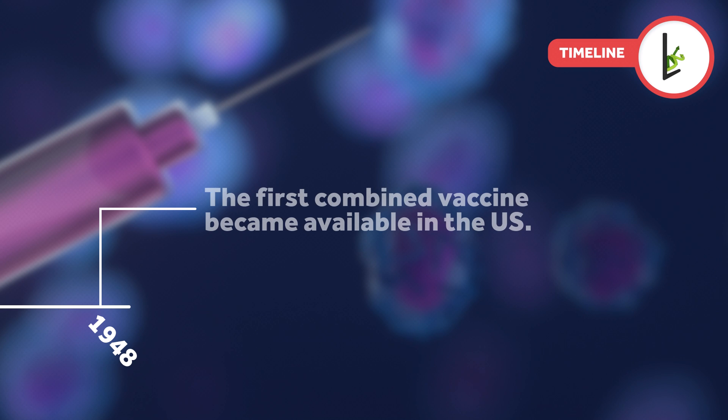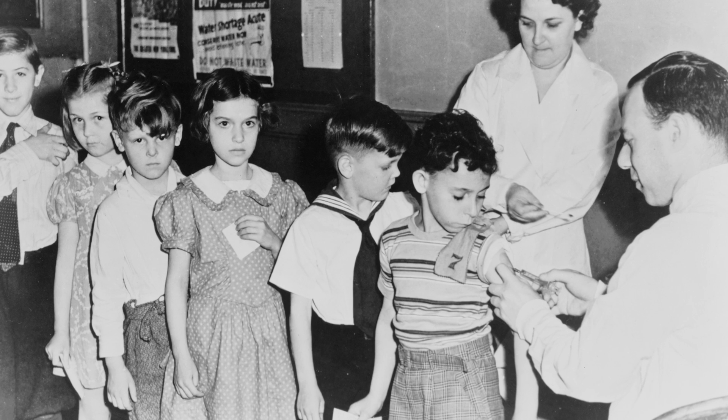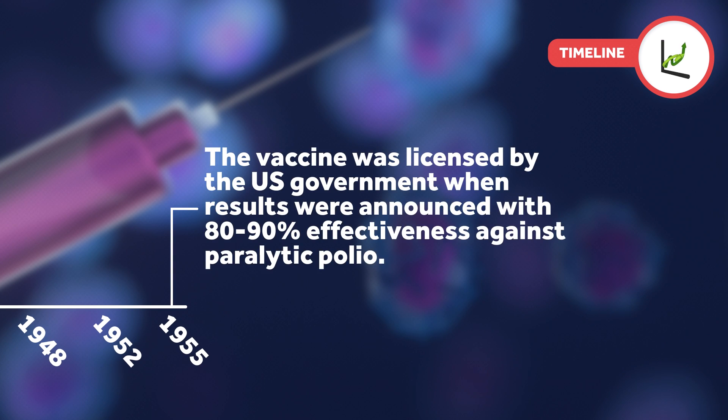In 1948, the first combined vaccine became available in the United States, combining the diphtheria, tetanus, and pertussis vaccines. In 1952, Jonas Salk began the first human trials with the killed poliovirus vaccine. The vaccine was licensed by the U.S. government when results were announced in 1955 with 80 to 90 percent effectiveness against paralytic polio.